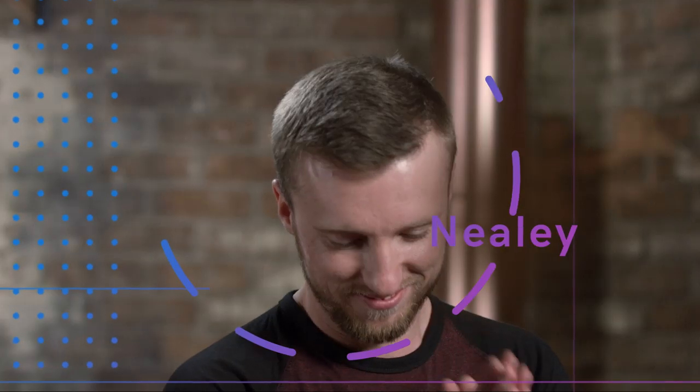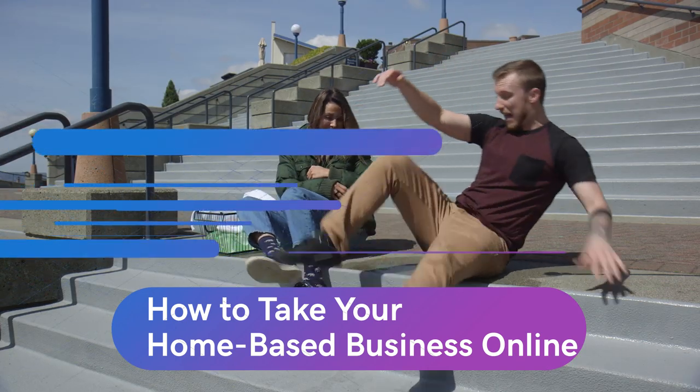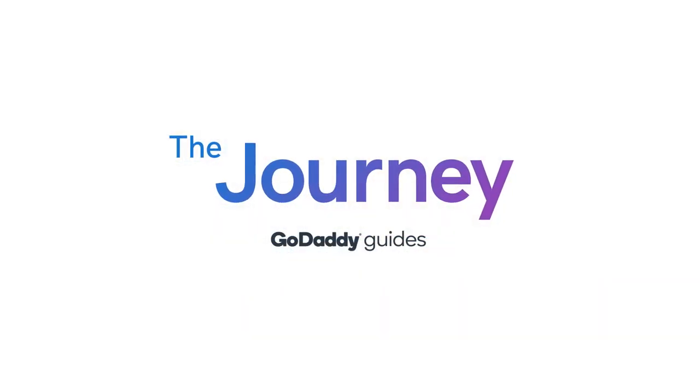Welcome to The Journey. Today we're going to talk about how to take your home-based business and put it online. Today I have a special guest, our co-host Justin Neely in the house.